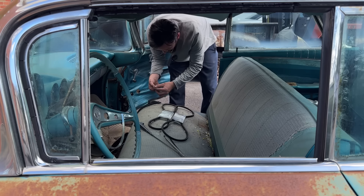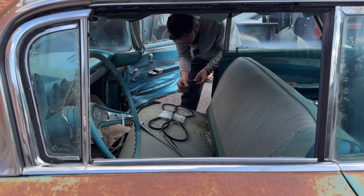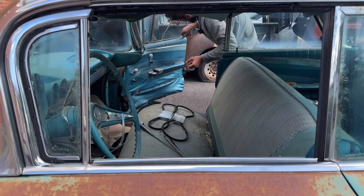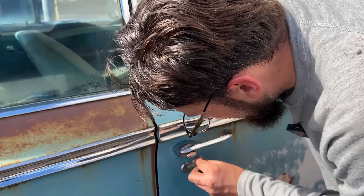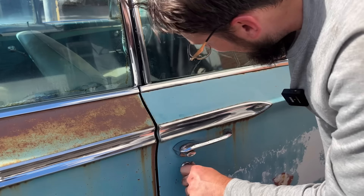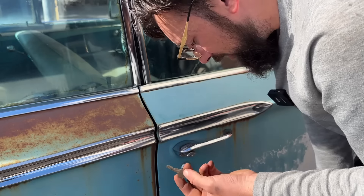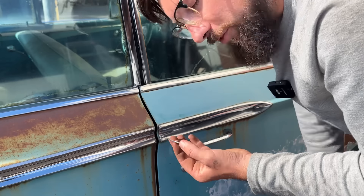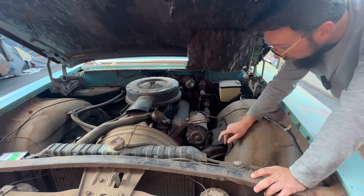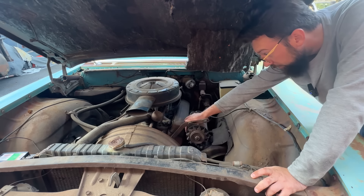Oh whoa — I got a key! Is this the key? It is a key, but is it the key? I also found the door lock plastic. We're just finding more and more goodies as we go along. The key works in the door! But dang — they drilled out the lock cylinder on the trunk, and they could have just used this key if they would have looked in the floor of the car. That's an original piece of the car gone.